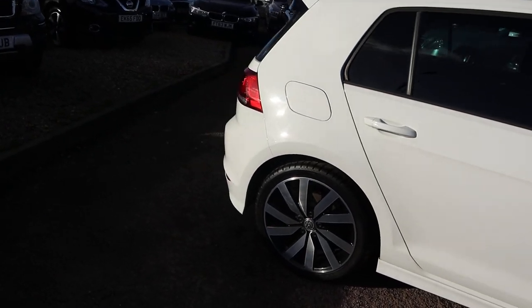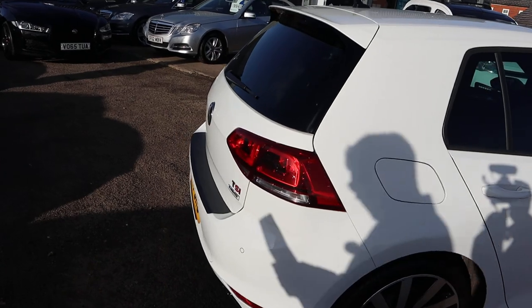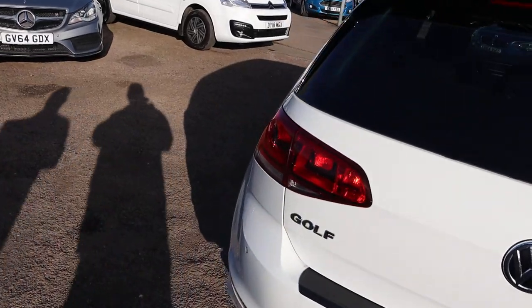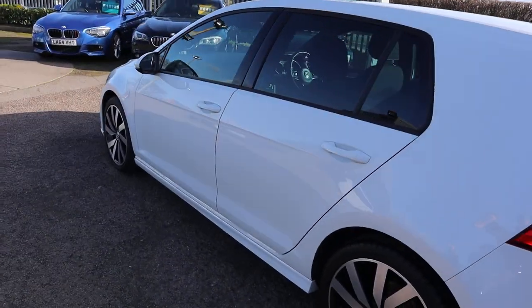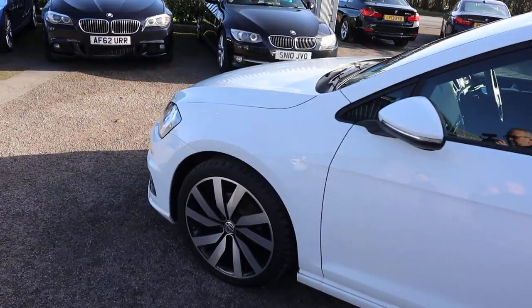So as I say this is the R-line, it's the 1.4 which is about 60 miles to the gallon, it is 148 brake horsepower. There's plenty of spec on it so I'd recommend going through to the website countrycar.co.uk, have a full read of the advert. Go through it, look at those alloy wheels — stunning.